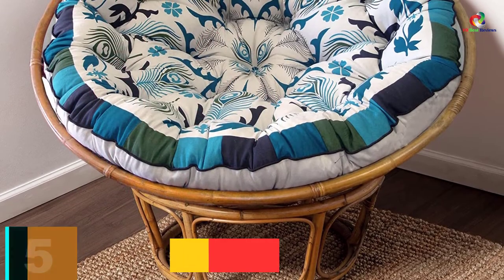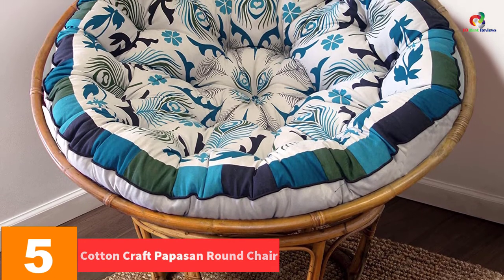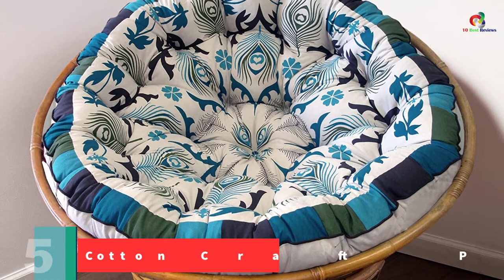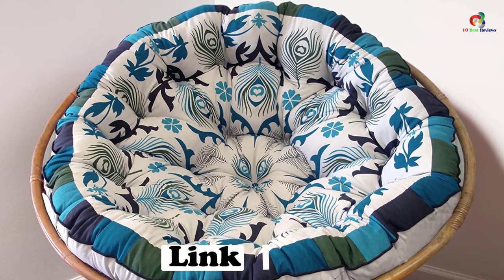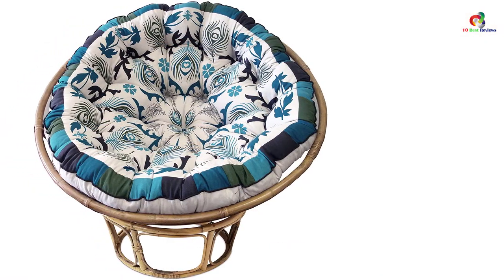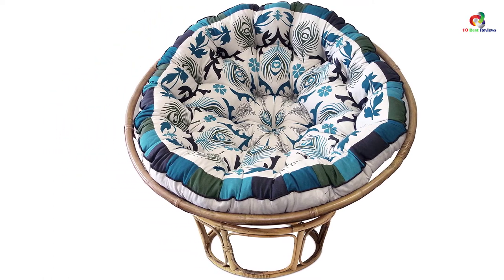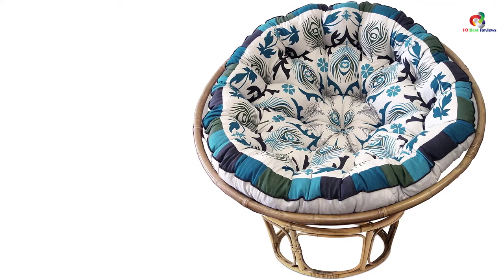At number 5, we have the Cotton Craft Papasan Round Chair. This chair comes with a soft and thick cushion made of pure cotton duck fabric. Materials used are polyester and cotton, which don't pose any risk to the environment. The design and pattern of this chair is gorgeous and will transform any place it's placed in. Durability was factored into its construction — the cushion doesn't lose its comfort, thickness, or shape over time. Overstuffing on the chair gives it a fluffy feeling, and the user will sink in when sitting.